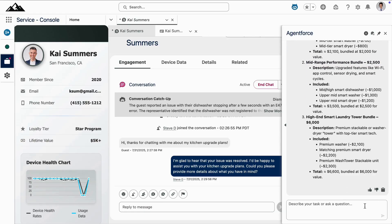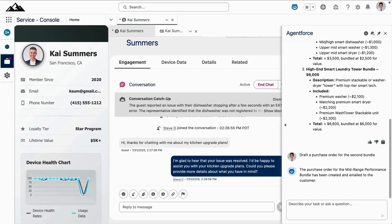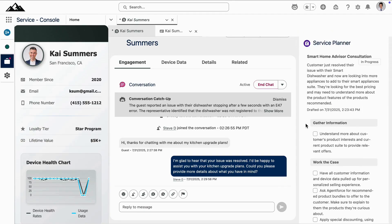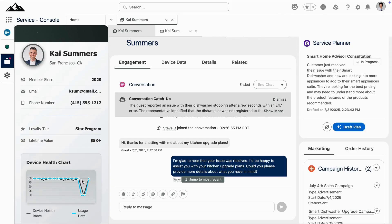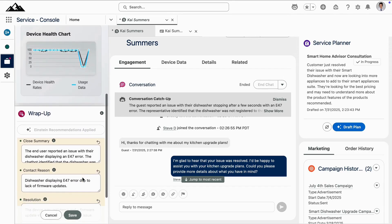When Kai decides to move forward, AgentForce can help draft the purchase order. What started as a service incident has turned into a customer satisfaction and cross-organization opportunity. Once the consultation is finished, the advisor can quickly wrap up the interaction, which will help the organization continue to build out their service engagement playbook.